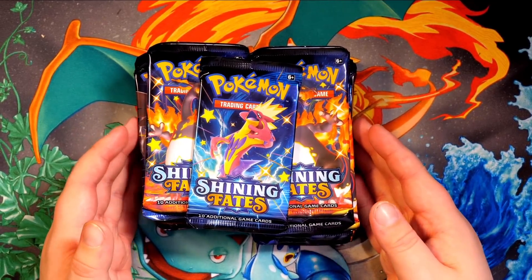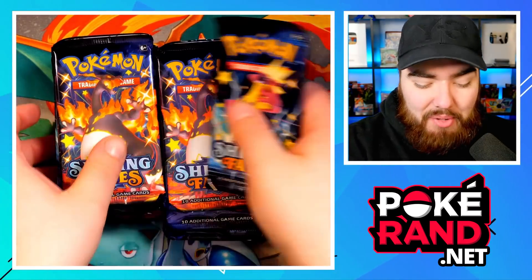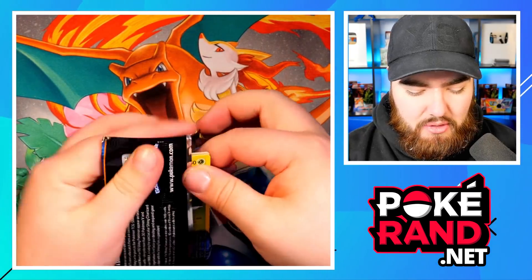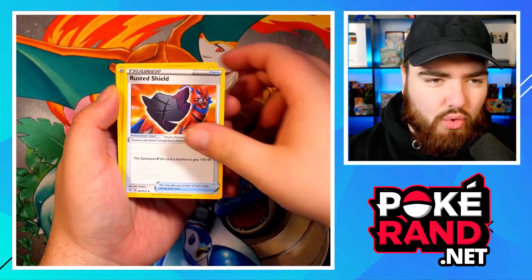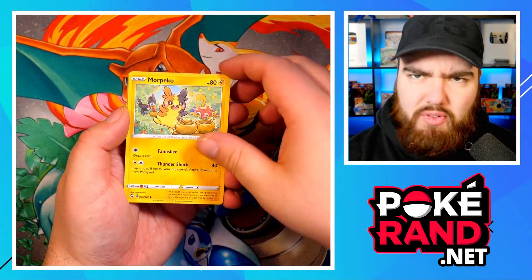All right, here we go — 20 packs of Shining Fates! These packs are a little bit crimped because they were in the small tins, but let's get into these 20 packs. I've barely opened this set other than my initial 100-pack opening video so I'm really excited. Codes are always white so no worries about any spoilers from the back.